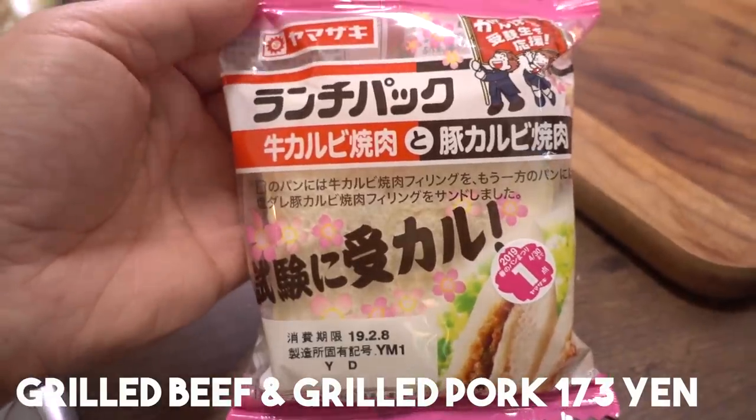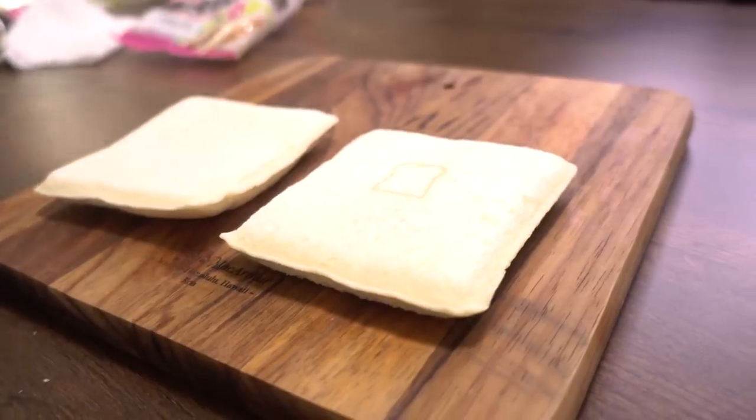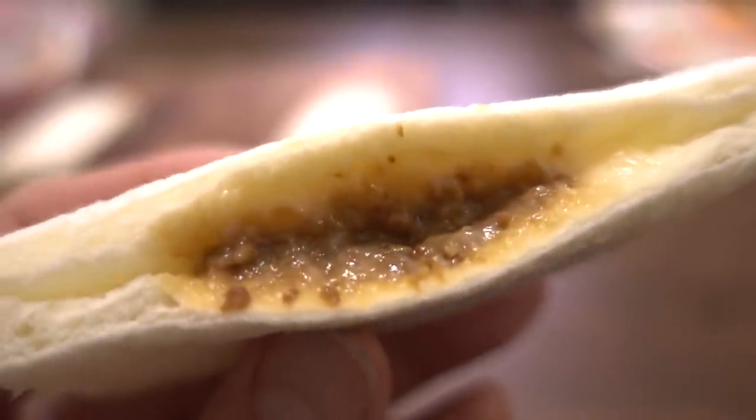Next savory one is grilled beef kalbi and grilled pork kalbi — that sounds interesting! In the bread-stamped one it's beef kalbi. Oh, that smells so good — it smells like a Korean barbecue restaurant! Is there mayonnaise in here? Yes, mayonnaise and sweet yakiniku sauce. Yakiniku and mayonnaise, like they were made for each other. That creamy and tangy mayonnaise combined with that savory, slightly soy sauce marinated beef — this is amazing!